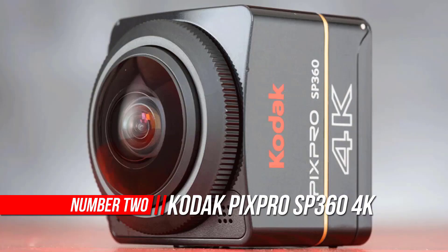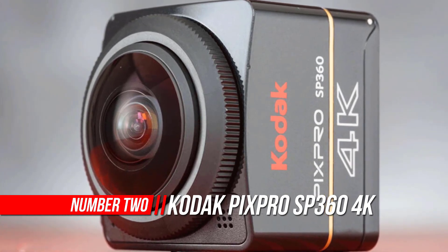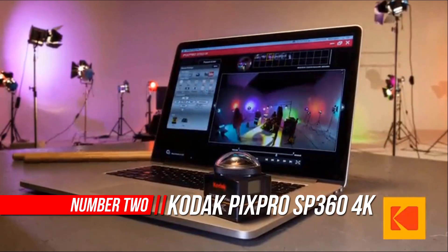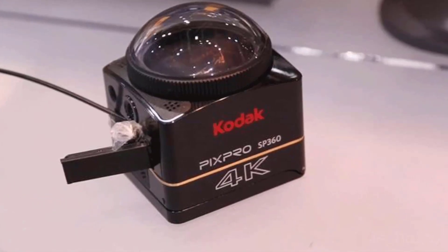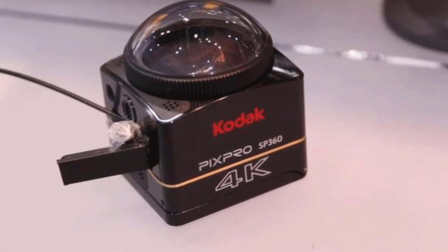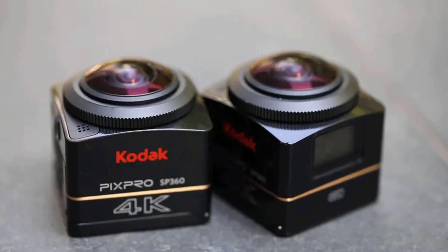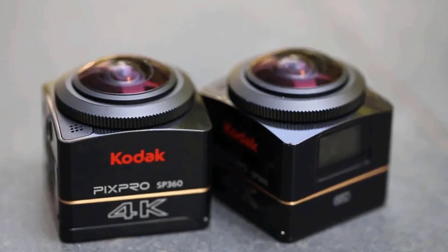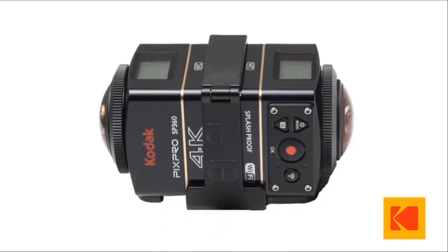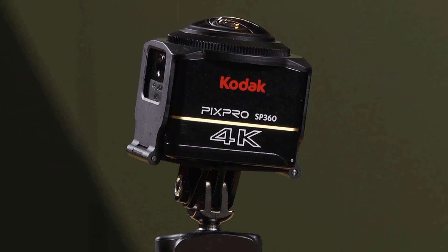Number 2: Kodak PIXPRO SP364K VR Camera. Introducing the Kodak PIXPRO SP364K VR camera, designed to take your creative vision to a full 360-degree view. 4K resolution adds ample detail, clarity, and precision for important nuances you want to capture and share. Experience the flexibility, power, and performance of the SP364K and take your virtual reality content to new heights.